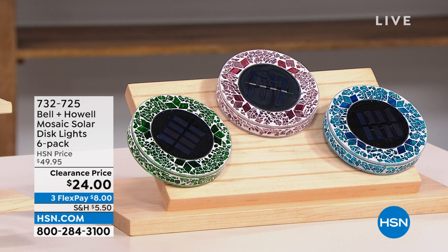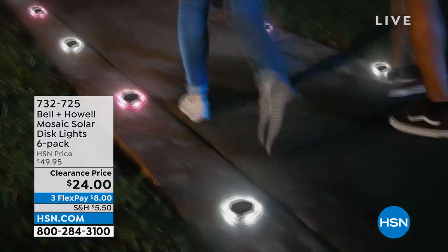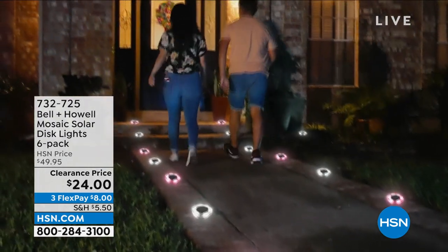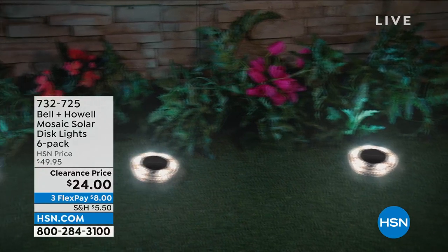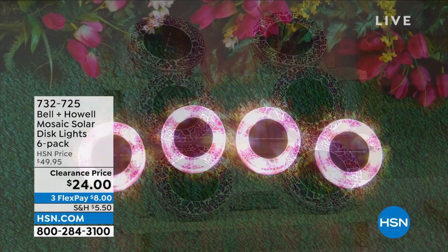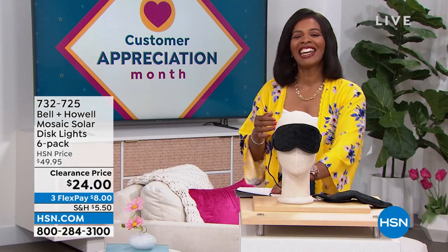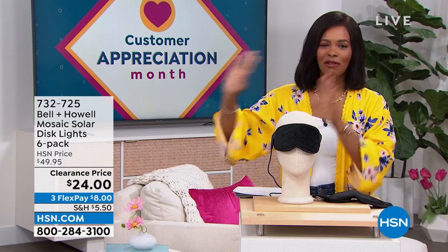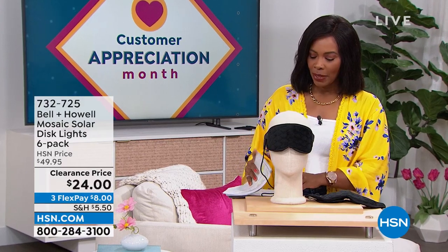This is the Bell and Howell mosaic solar disc lights and you're getting six of them, just choosing colors. They're a beautiful mosaic during the day, but at night the solar takes over, the light comes on, and all of a sudden you've illuminated your walk path, your garden, your front door, or wherever you like to hang out in the backyard. You're getting six of them for half price — on FlexPay for $8. Item number 732-725.